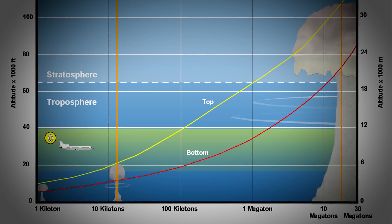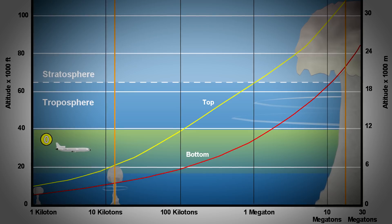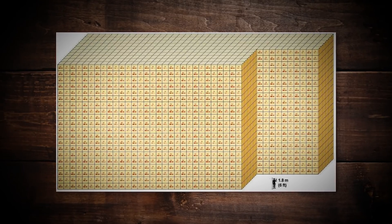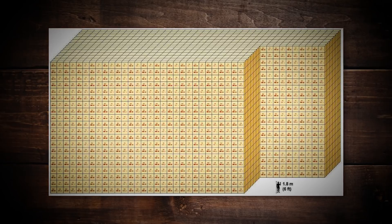Nuclear devices are measured in kilotons and megatons, basically meaning how many tons of TNT it would take to do the job. A kiloton means thousands of tons of TNT, and a megaton equals millions of tons of TNT. Most of us think of nukes as very big, but they also came in very small sizes.